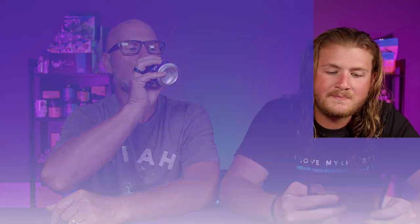Pizzutz premium Virginia artisan peanuts, sea salt and cracked black pepper. Invented by the mad scientist Dr. Alfred Pizzutz — boy genius, aerospace engineer, and peanut pioneer. Pizzutz peanuts are infused with natural flavors and zero artificial ingredients — so brilliant it took rocket science to come up with them. We won't knock on them too hard though, because they donate a lot of their money to the Multiple Sclerosis Society.